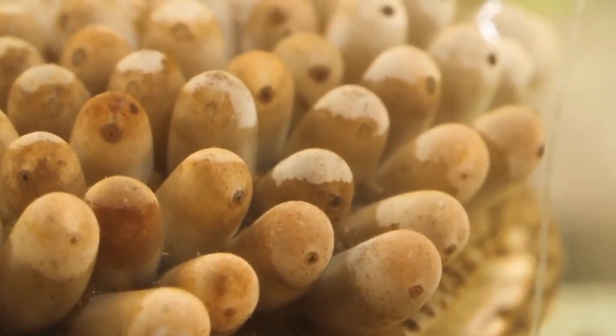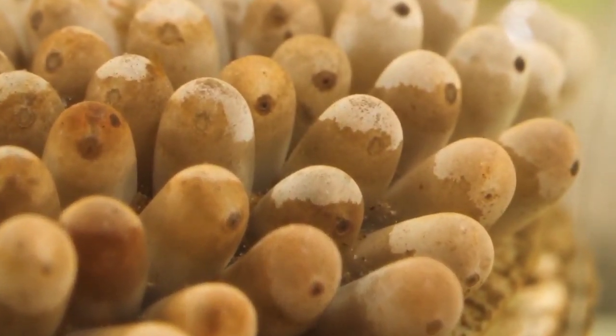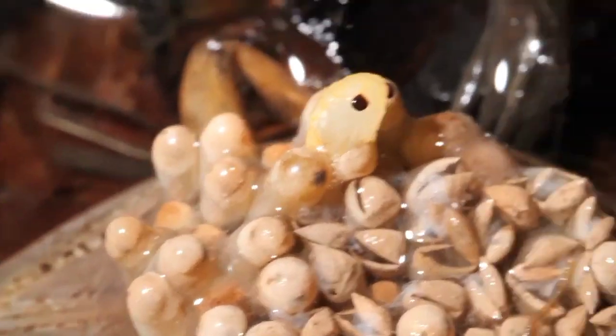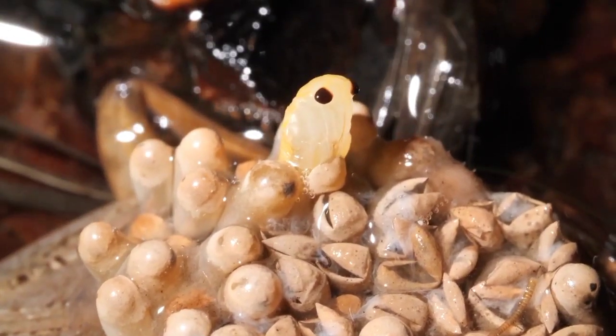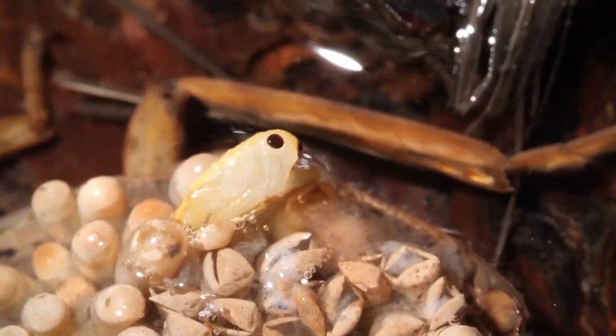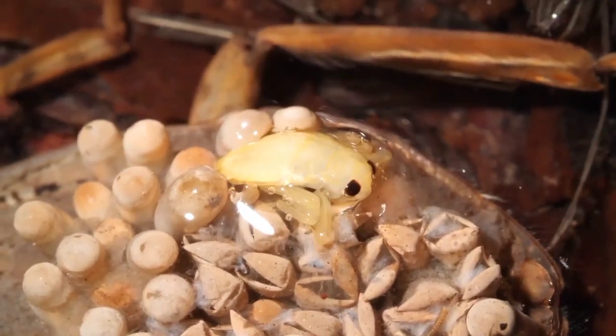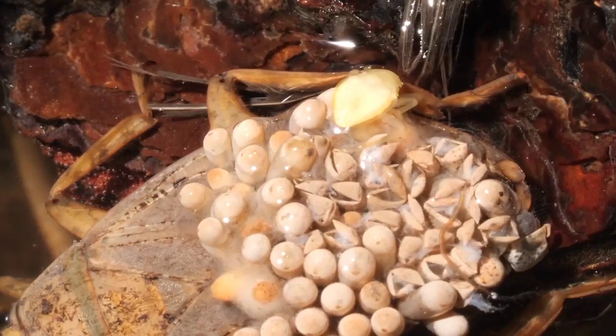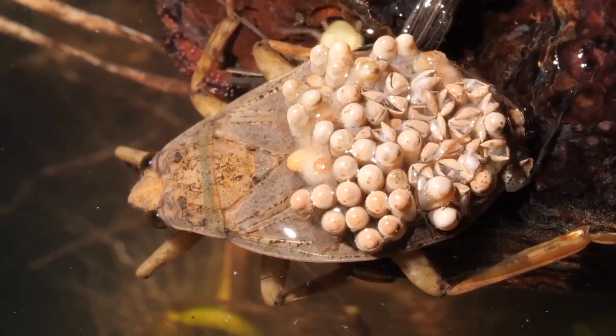After a couple of weeks, eye spots appear when the eggs are about to hatch. Sometimes dad jostles them a bit to help them free themselves. Now that it's free, the baby, called a nymph, is on its own.